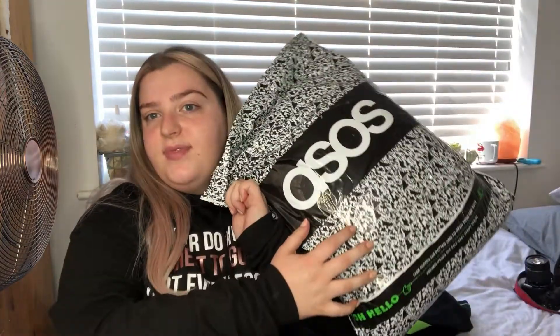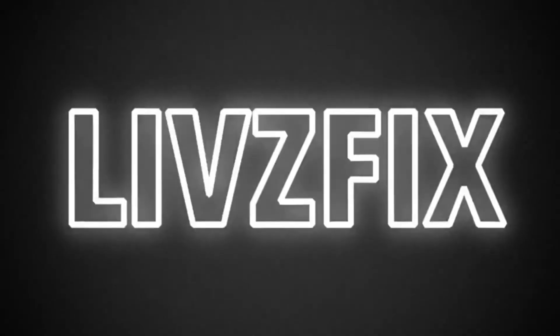Hi guys and welcome back to my channel. I'm posting today another ASOS haul - I've got the bag just here. Today I'm going to be opening this on camera and then inserting clips of me trying them on. I'm just going to show you something I didn't get in this parcel today but I've had for a few weeks - a few people have asked me about it on Instagram.